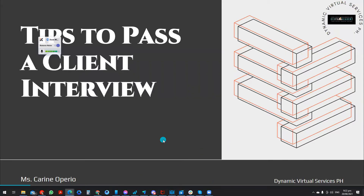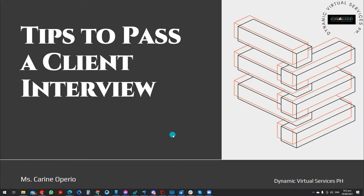Hi everyone, this is Karine from DBSPH Academy. Today our video is about tips to pass a client interview. This will be the first part, and the second part will cover the most commonly asked questions during the interview that you may encounter when you apply for a job position. Let's get started.